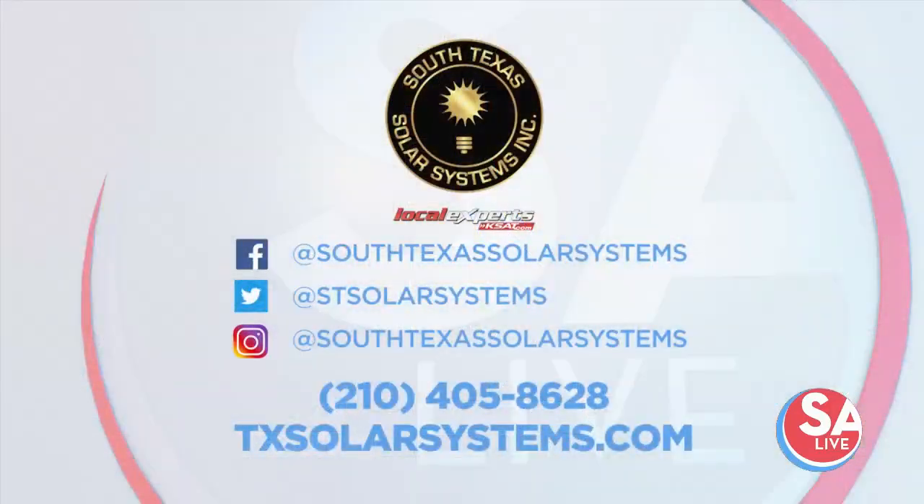You can follow South Texas Solar Systems on Twitter, Facebook, and Instagram — you can see the handles on your screen. Or just give them a call at 210-405-8628 to make an appointment, or head to TXSolarSystems.com.